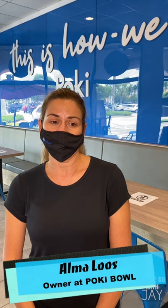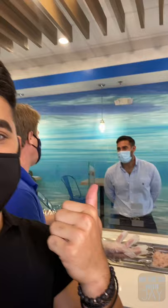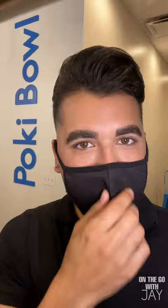I used to live in Hawaii for years and I love how fresh the food was, and when I came to Miami I realized Miami didn't have a lot of places to eat poke. Both owners, Alma and Walter, who you see behind me, decided it was time for Miami to experience these flavors.